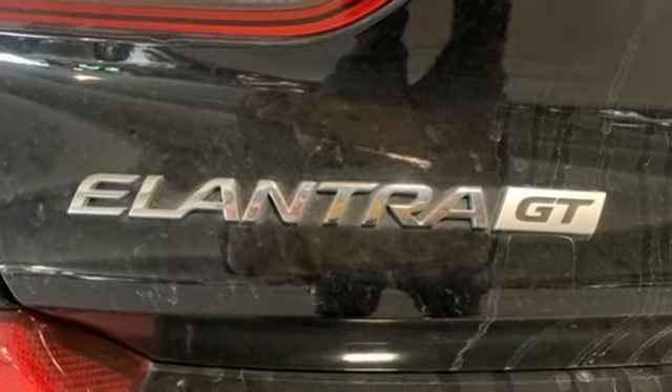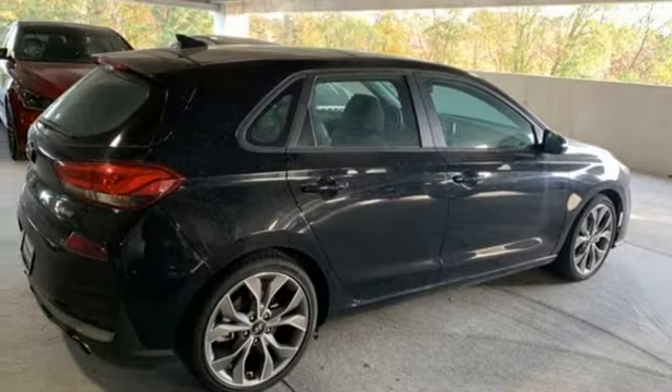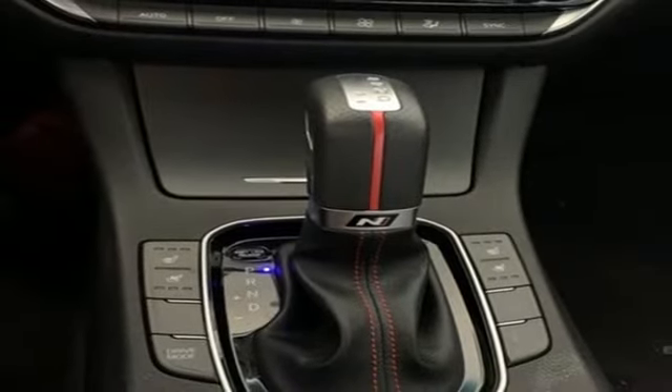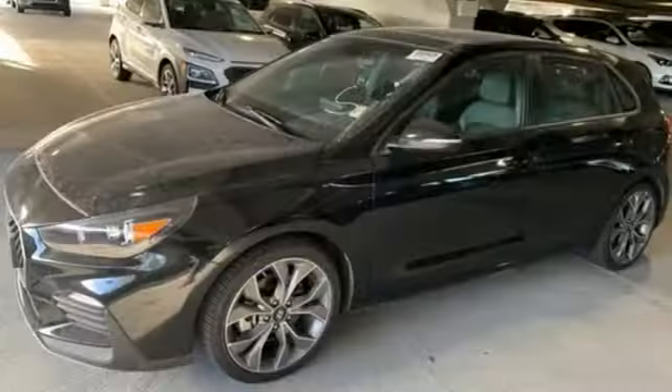Leather steering wheel, intercooled turbo inline four cylinder engine, hands free lift gate, sport suspension, and front heated and ventilated leather bucket seats.